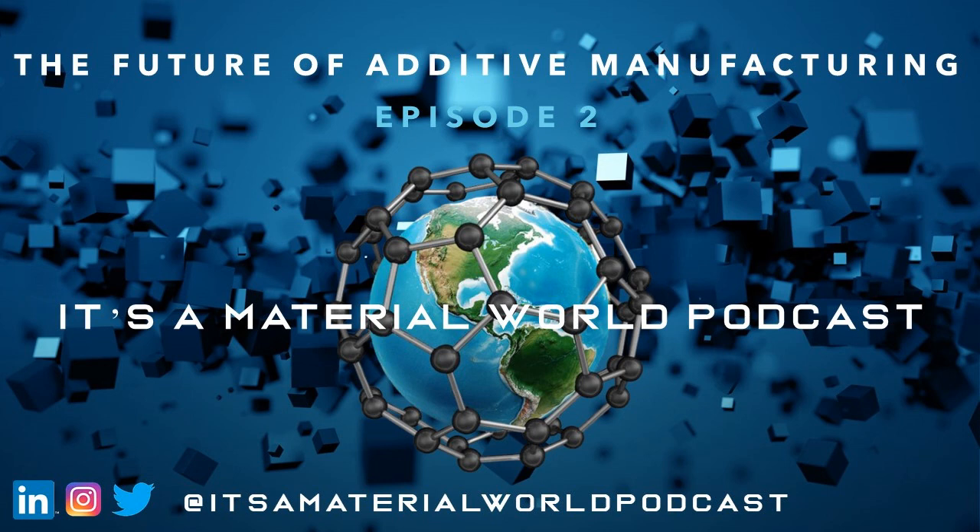Thank you for joining us in this week's episode of the It's a Materials World podcast. In the next episode, we'll be back to talk about titanium and its alloys. If you want to hear from us, we are on LinkedIn, Twitter, YouTube, and Instagram — all social media handles will be in the show notes — or look us up as the It's a Materials World podcast. If you have any feedback, we'd love to hear it. We're just getting started and want to grow this show with our community's input. Take care and stay healthy.